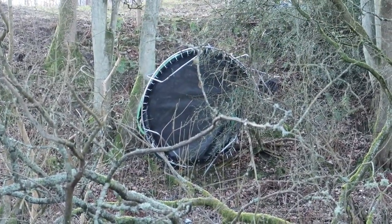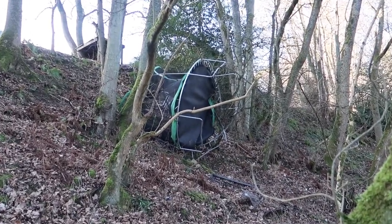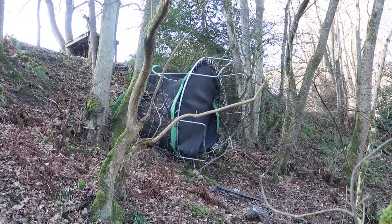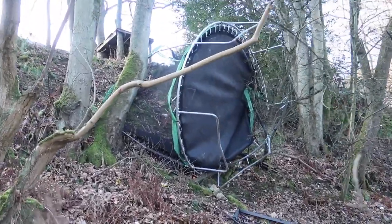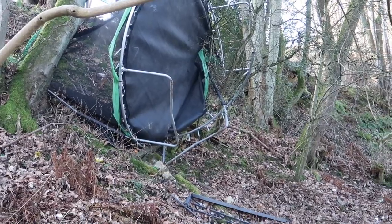I don't believe it — look, there's another flying trampoline! That's the second trampoline that storm blew, and this one landed here in the woods. I imagine they're quite expensive, and now the frame's broken.